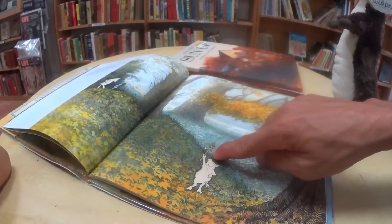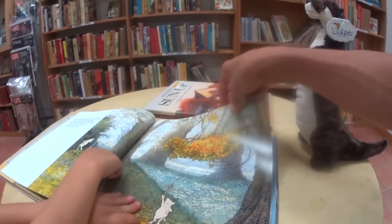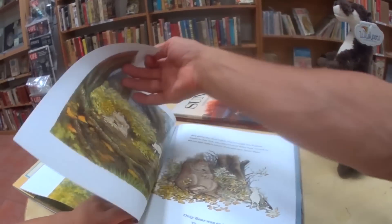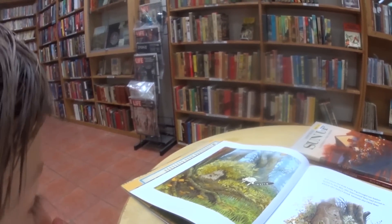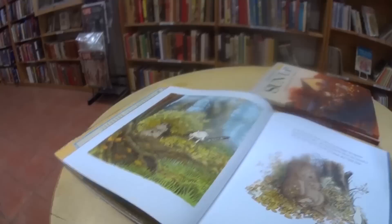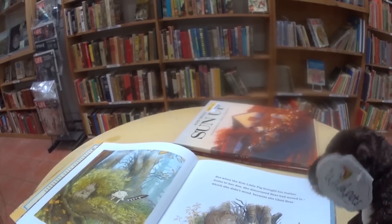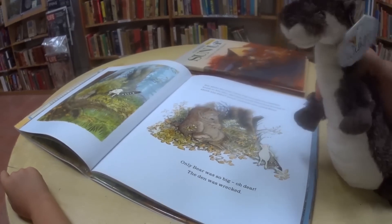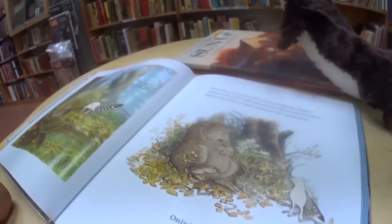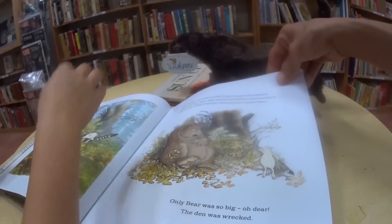This little pig found an interesting stick with zigzags, and this little pig found a feather. When the first little pig brought her feather home to her den, she discovered Bear had moved in — which she didn't mind, because she liked Bear. Only Bear was so big... oh dear, the den was wrecked! Bear is so big he wrecked little pig's den!